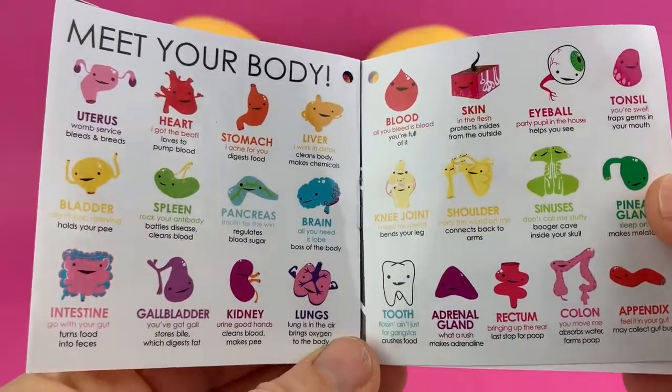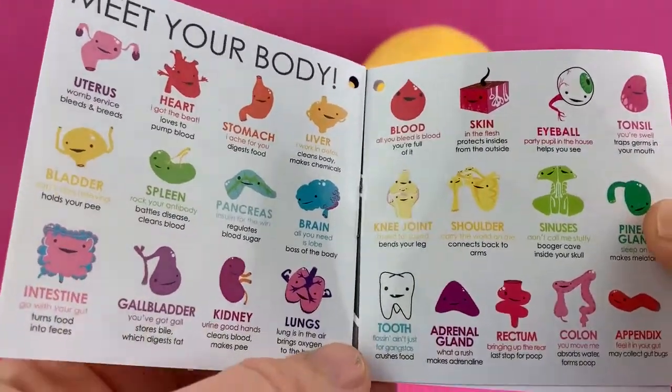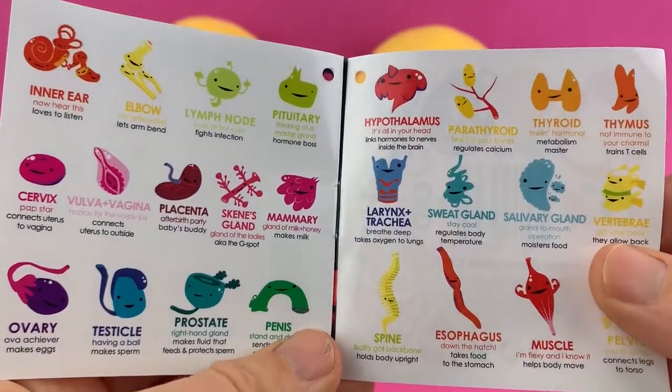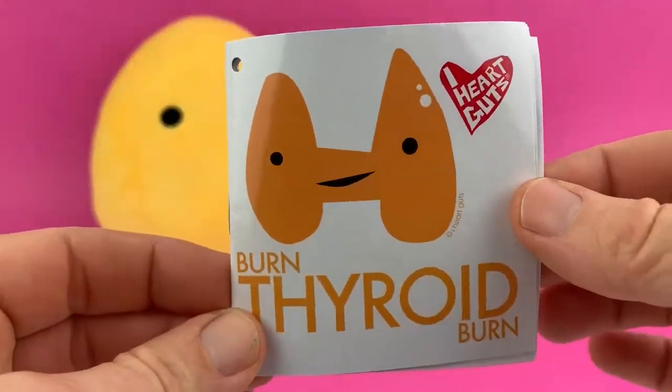Here are some more wonderful body parts that we have at iHeartGuts. We make hearts, we make brains, we make pancreases — all kinds of crazy stuff. There's a lymph node, there's a trachea. And that is your thyroid!